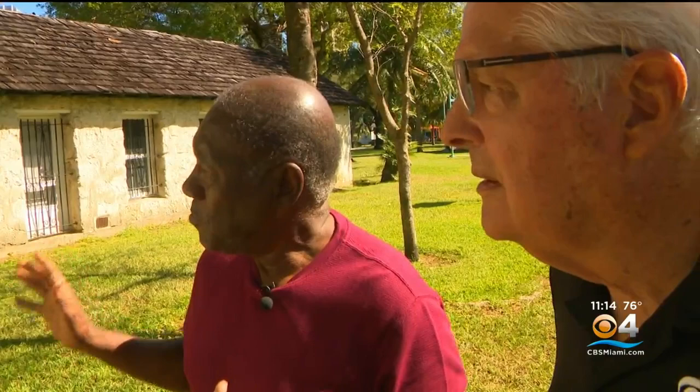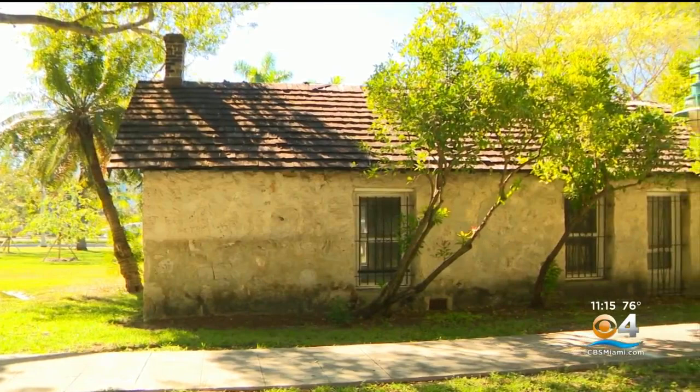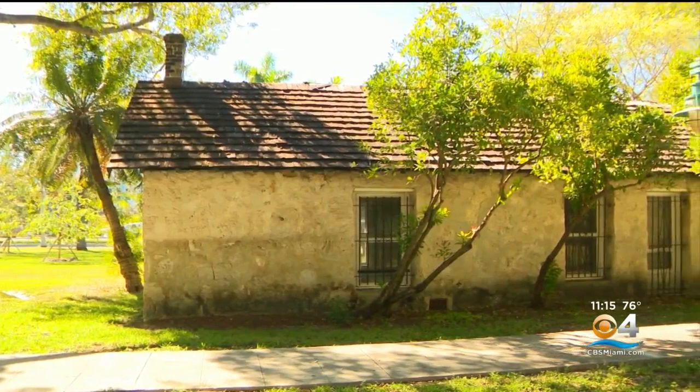"I think people need to know that this building has a connection to black history. You wouldn't think that just reading our history books, but this is essential to the understanding of the black presence in Miami." Quite a history in this old building, but most folks never knew it had a connection to slavery. But now you know. I'm Hank Tester, CBS 4 News.